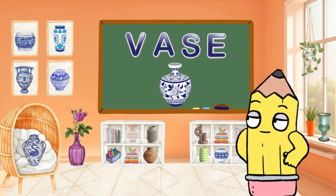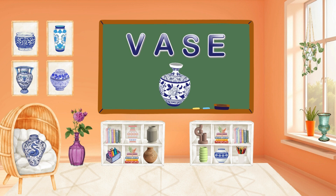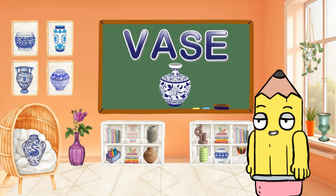Decorate your space with V for Vase. Vases add beauty to our surroundings. Can you say Vase? So beautiful!